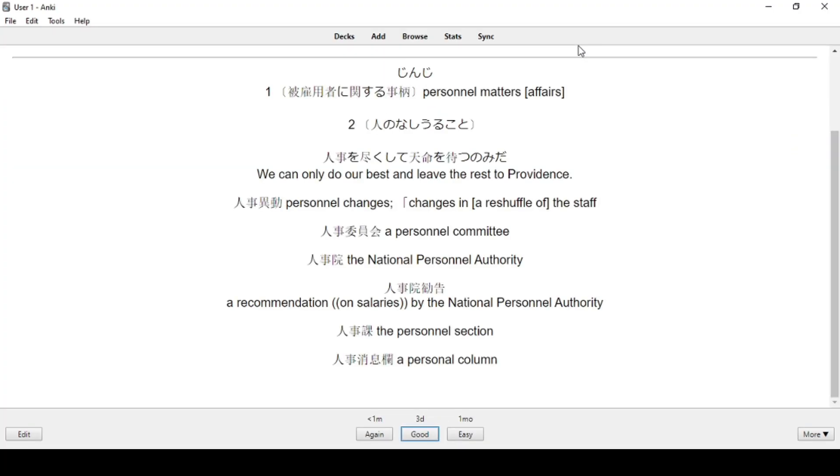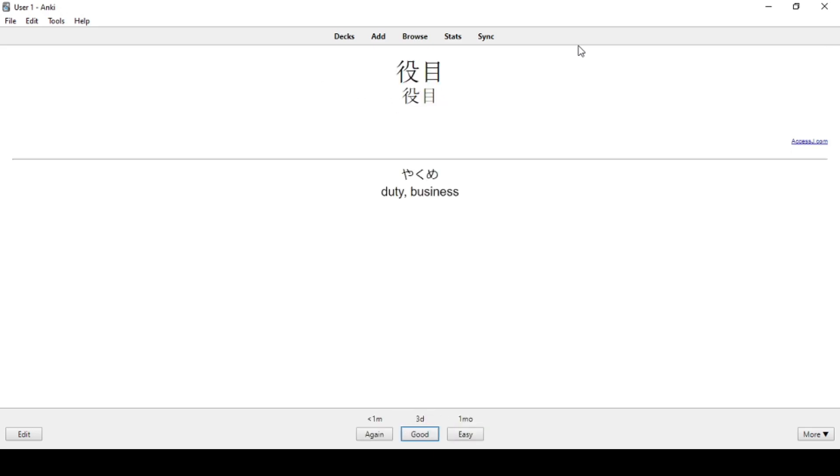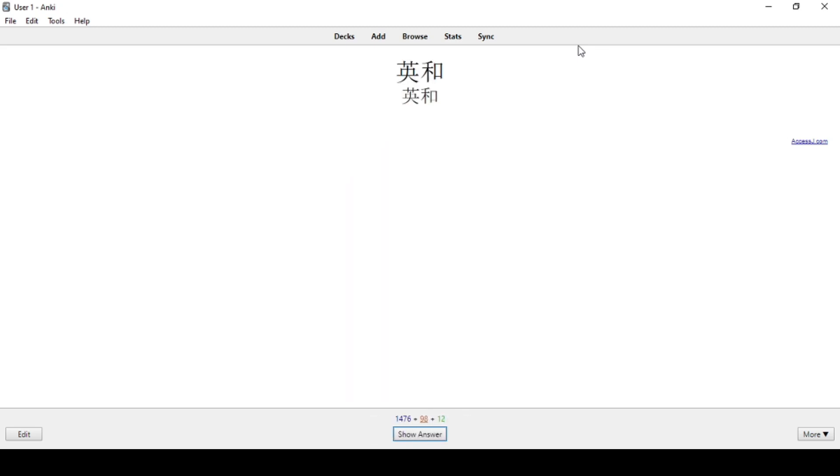Another famous application which is well known for studying both languages — and I also use in medicine myself and used as a medical student in the past — is Anki. Anki is a flashcard application. It helps you to memorize stuff by exposure to a particular set of sentences, images, or vocabularies in the long run, so your brain tends to memorize stuff in the long term.